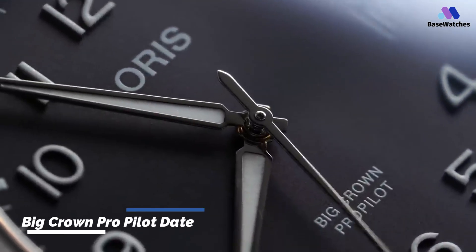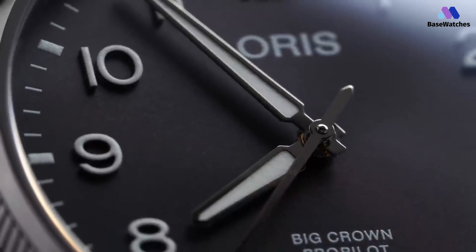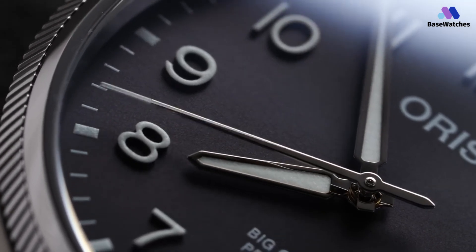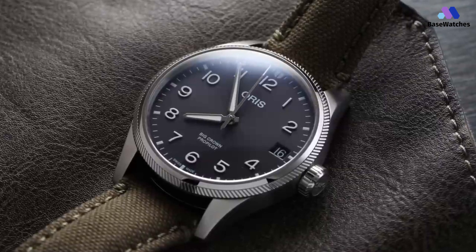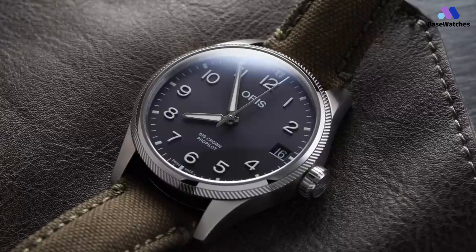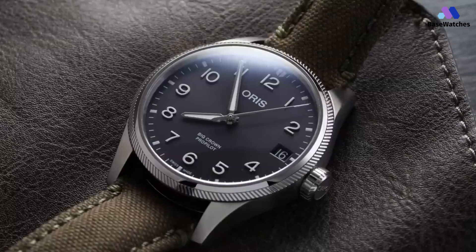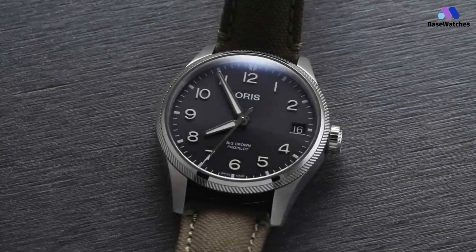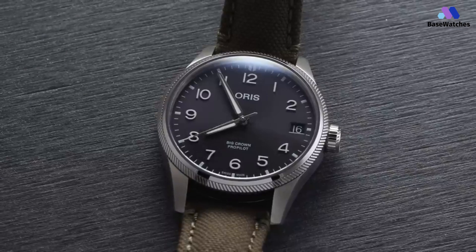The AORUS Big Crown Pro Pilot Date is a well-regarded pilot watch produced by AORUS. It is celebrated for its robust design, legible dial, and practical features suitable for aviators and watch enthusiasts alike. I measured the case to be 40.5mm in diameter, 48mm from lug-to-lug width, and 12.15mm tall. As you'd expect from an entirely utilitarian watch, it is entirely brushed with no polished accents.